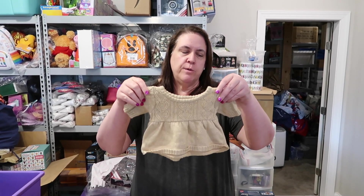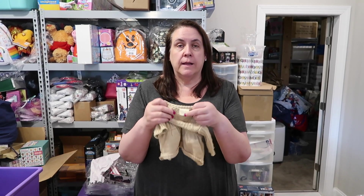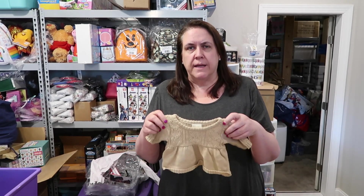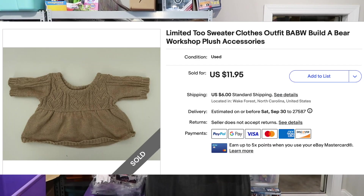Next up I have this cute little sweater. This is a Build-A-Bear clothing sweater, actually in collab with the brand Limited Too, which I think they all went out of business. It's a cute little gold sweater for a Build-A-Bear. This sold for $11.95 plus shipping.